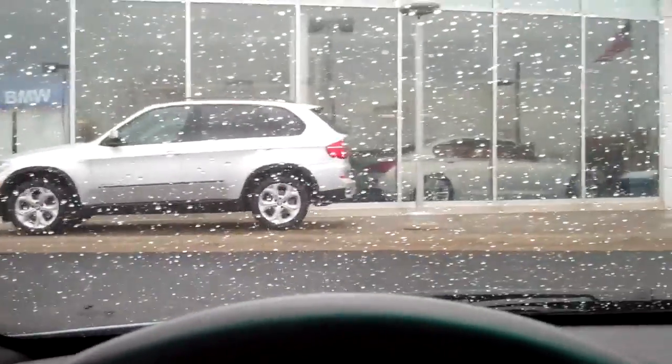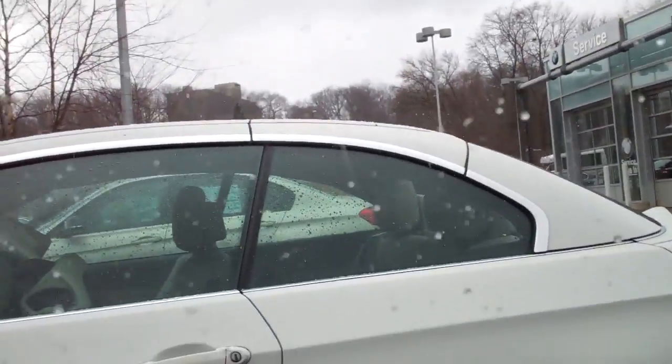Lots of nice M cars outside, really nothing inside except one of everything non-M — there's an M3 over there. I guess I'm gonna head home now. It is 30 degrees and snowing, about as miserable as it can get.